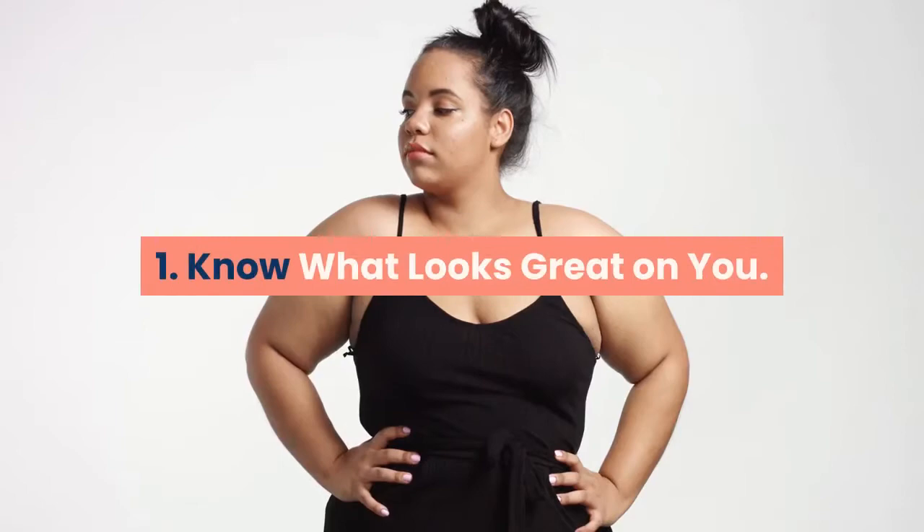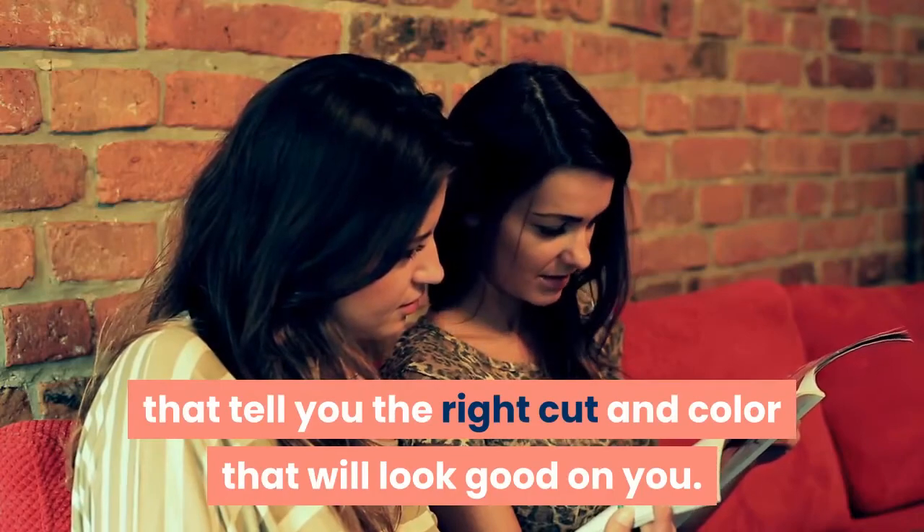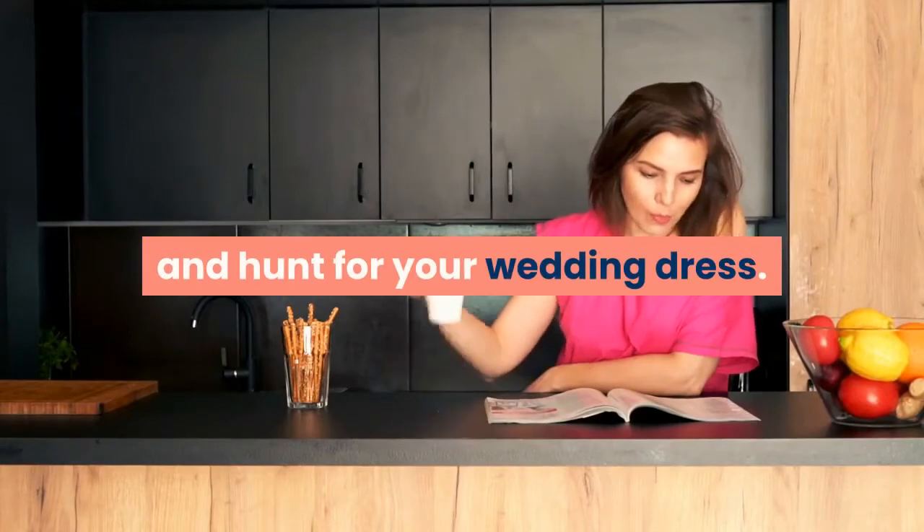1. Know What Looks Great On You. There are a lot of magazines and books that tell you the right cut and color that will look good on you. Read up on articles about this before you go and hunt for your wedding dress.